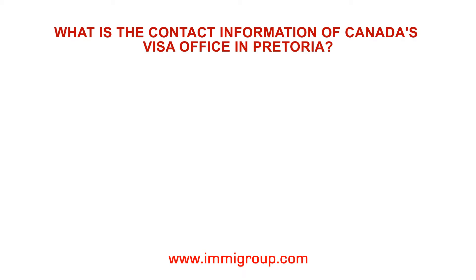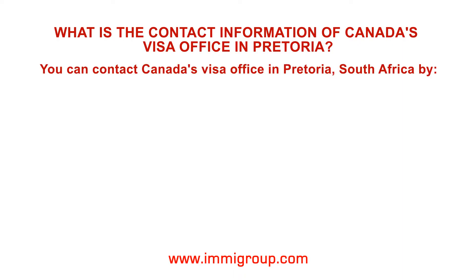What is the contact information of Canada's Visa Office in Pretoria? You can contact Canada's Visa Office in Pretoria, South Africa by the following methods.